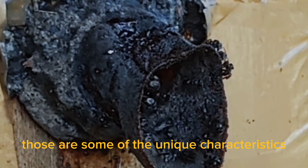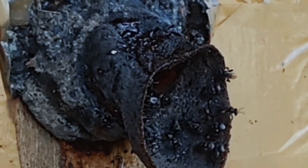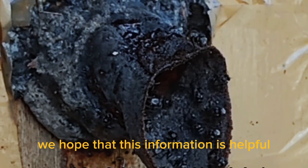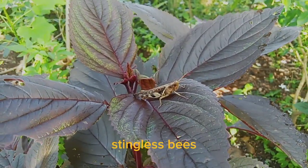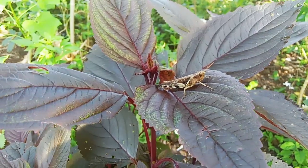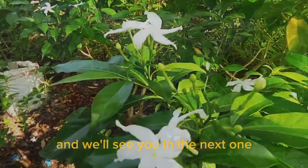Those are some of the unique characteristics of stingless bees that are worth learning about. We hope that this information is helpful to those who are interested in learning more about stingless bees. Thank you for watching this video, and we'll see you in the next one.